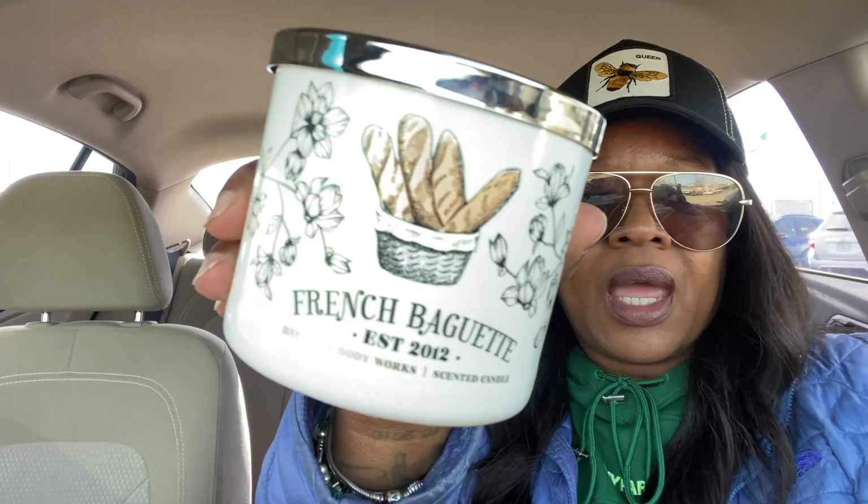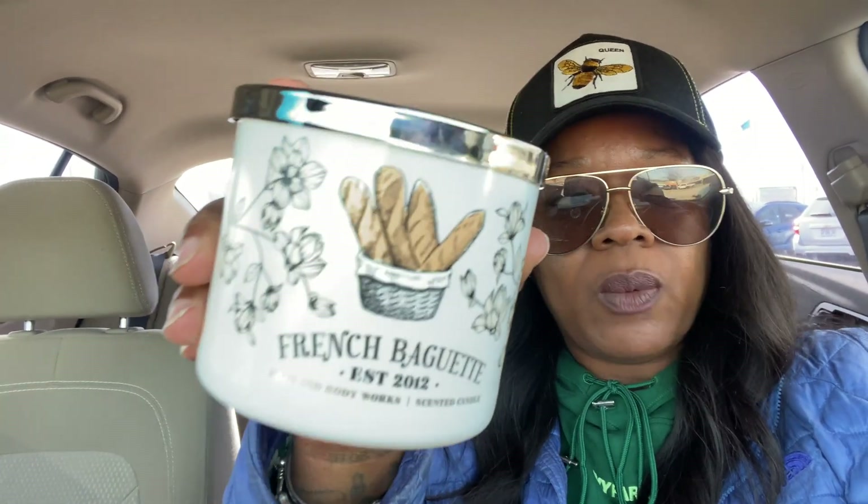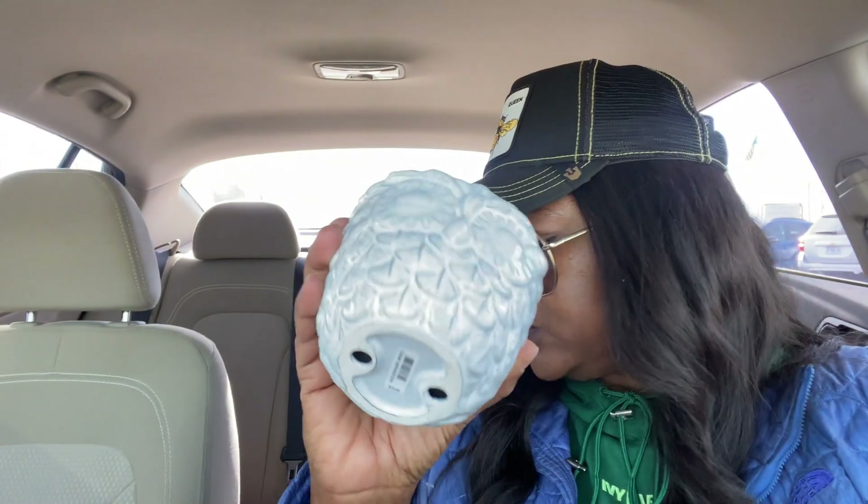I got the French Baguette candle because I really really like this one — I was trying to wait for 75% off but it's actually really really good y'all, even though I have some from previous collections. And I grabbed the last two owl single wick holders they had in the store — I think those were like four or five dollars. So yeah, that's everything I grabbed!